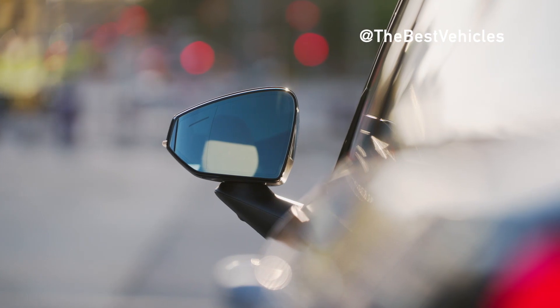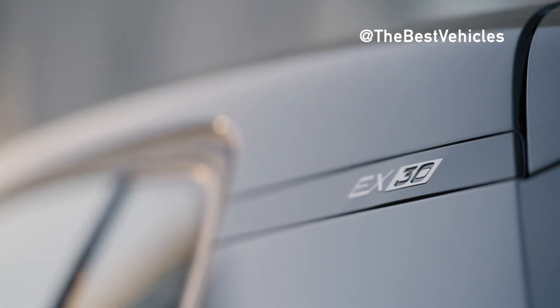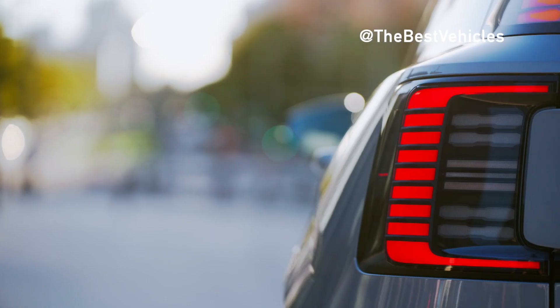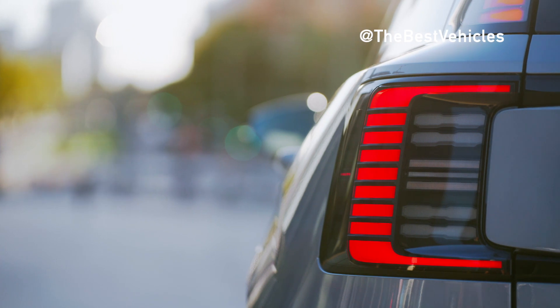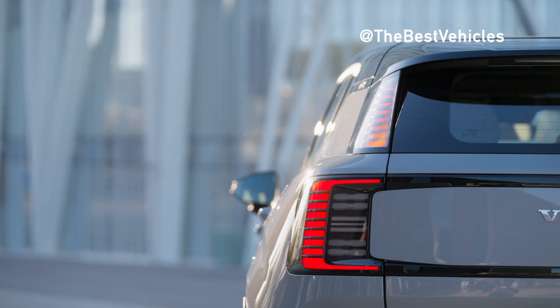For decades, Volvo has always emphasized advancements in design, natural materials, space, and functionality in creating their luxury. Let's learn more about this Volvo EX30 and how it marks an important step in the brand's transformation.